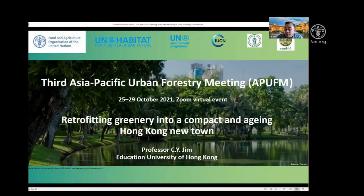My talk is about retrofitting — that is, when we have a very high density city and a lot of people are pretty resigned, thinking that we cannot do much about increasing or improving the greening. But my study is trying to prove otherwise.